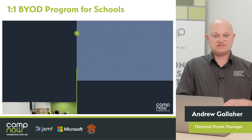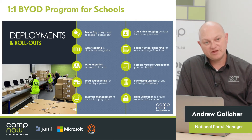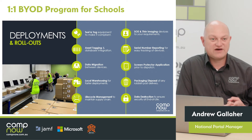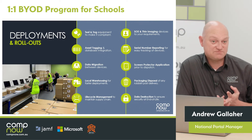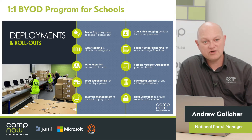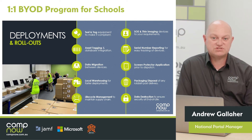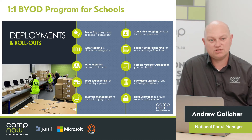Deployments and rollouts are obviously a big part of any technology one-to-one program within a school, and with a BYOD program that doesn't change. You will have certain things that you want every student to have access to on day one. You will want settings set up for them so that the device behaves in an expected way while it's in the school environment. We have teams that can help run those devices up prior to getting them out, and we can deliver devices to the school for one big deployment day where all the students come in and go through a list of expectations and how to get onto the network.